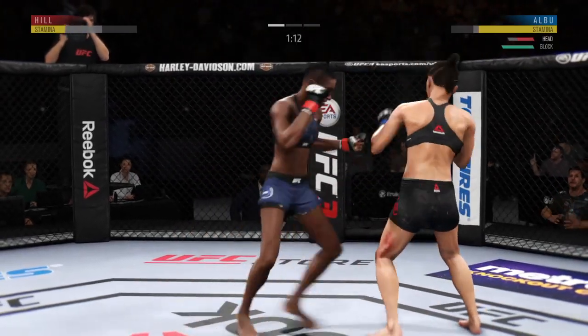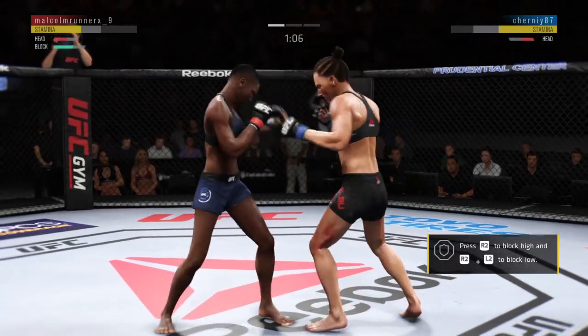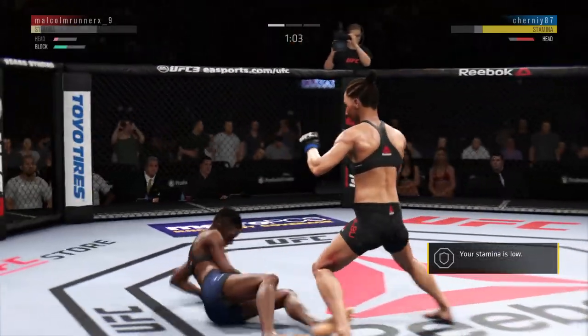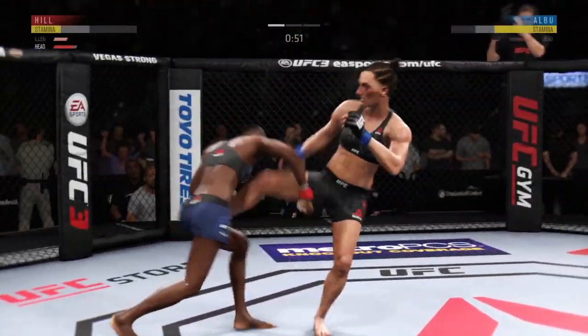Beautiful leg kick by her there — can't take too many of those. Nice punch there by Angela Hill. This could be it. She's up — she looks good. What a wild exchange. Big right hand.